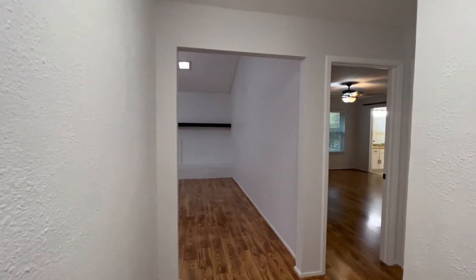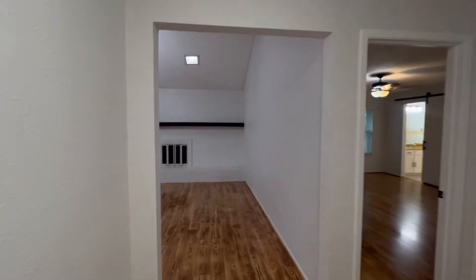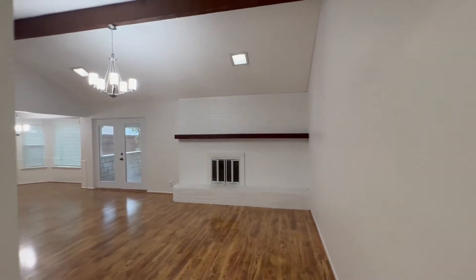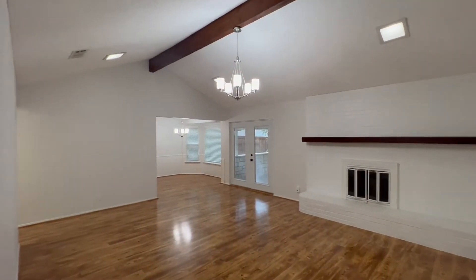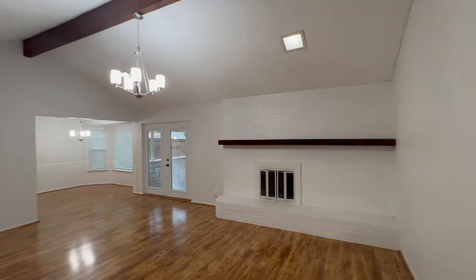As we enter the home, you'll see the living room on our left, and then that leads to the bedrooms over on our right-hand side. We'll take a look at this gorgeous, spacious living room. As you'll see, there's a fireplace with a mantel on top as well.